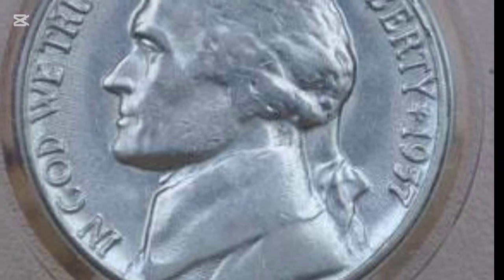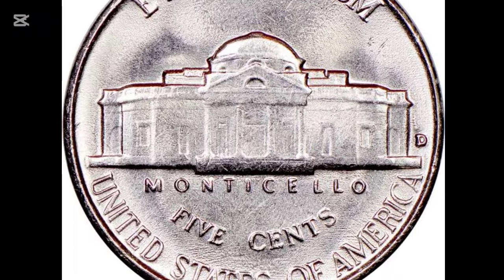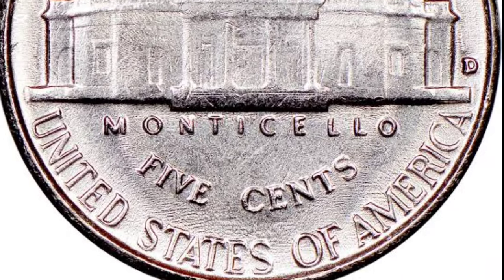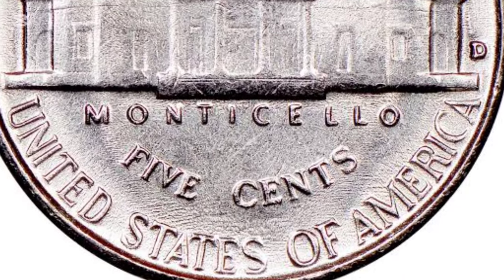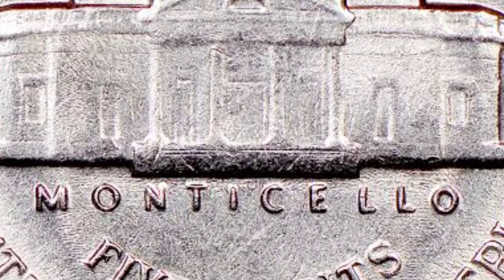One critical detail for collectors is the clarity of the steps leading up to Monticello. Coins with well-defined full steps are rarer and fetch higher prices. These details often wear out during circulation, making pristine examples highly sought after.